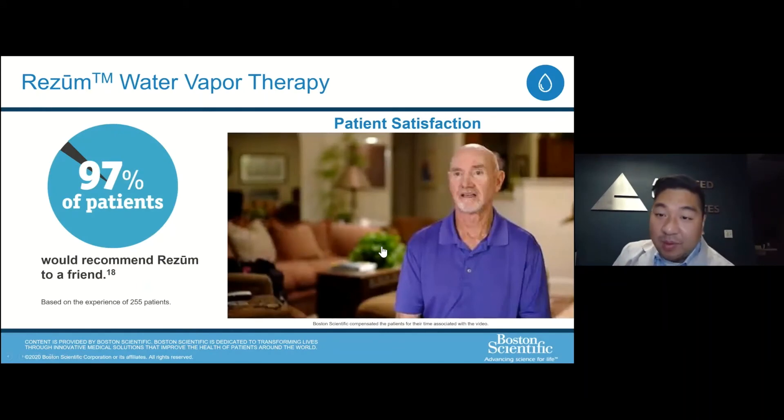With this therapy, patients tend to be very satisfied. In their own cohort of 255 patients, 97% of patients would recommend this to a friend.